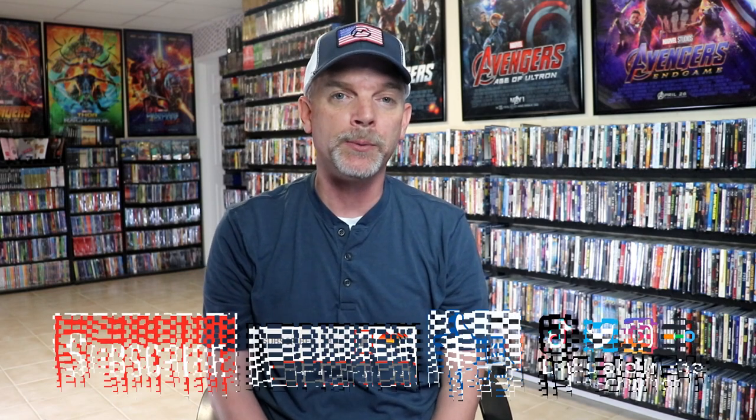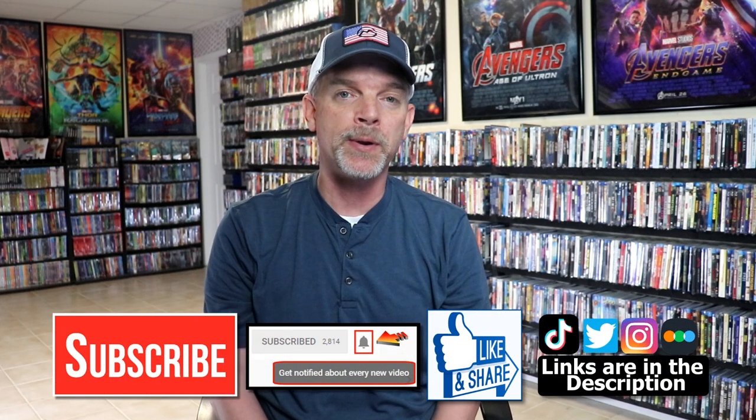Please leave me a comment below and let me know what you think about these particular slipcovers, and also let me know some of the other titles you'd love to see get a slipcover for the Disney 100 line. I really do enjoy reading your comments. If you like what you saw here today, please give a thumbs up and share the video.